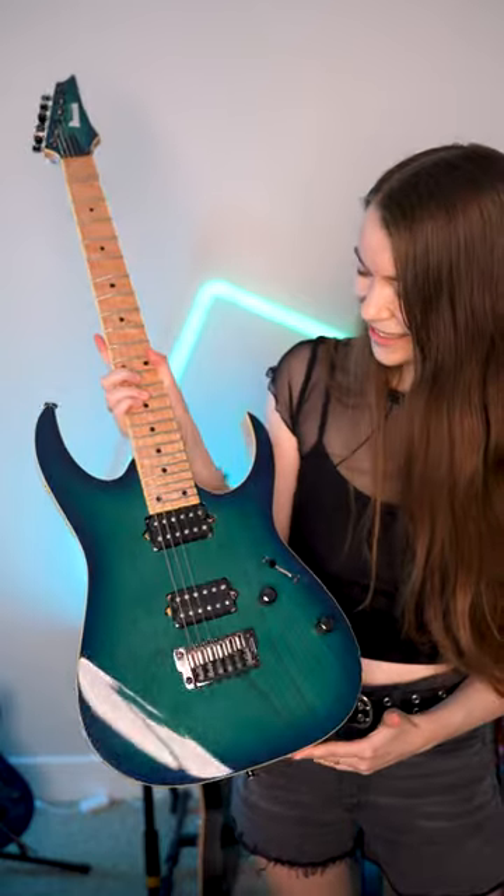I have probably too many guitars, so let me share with you my whole collection. Starting out with my Ibanez guitars.